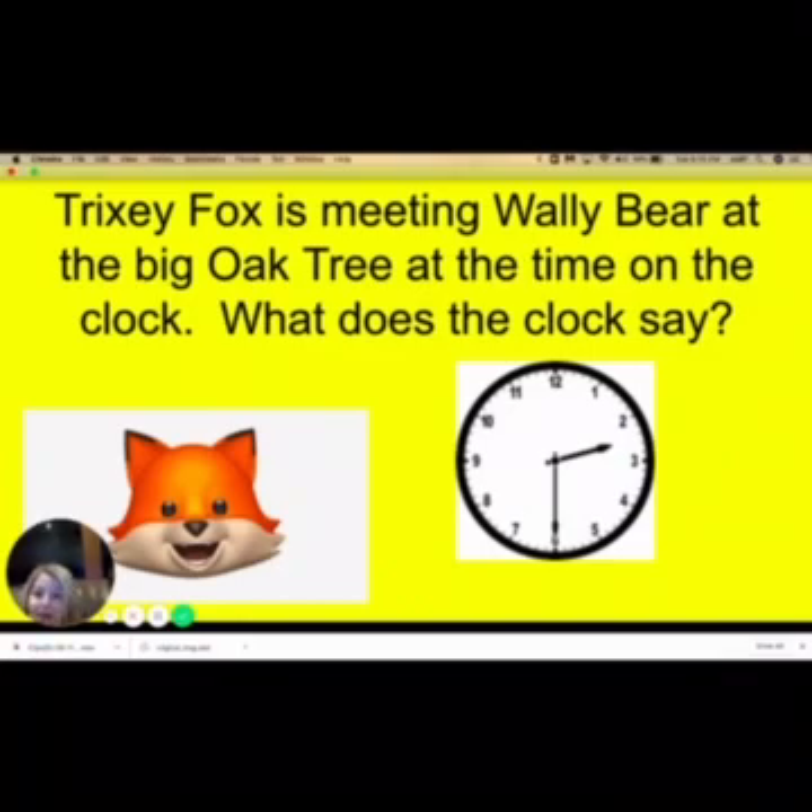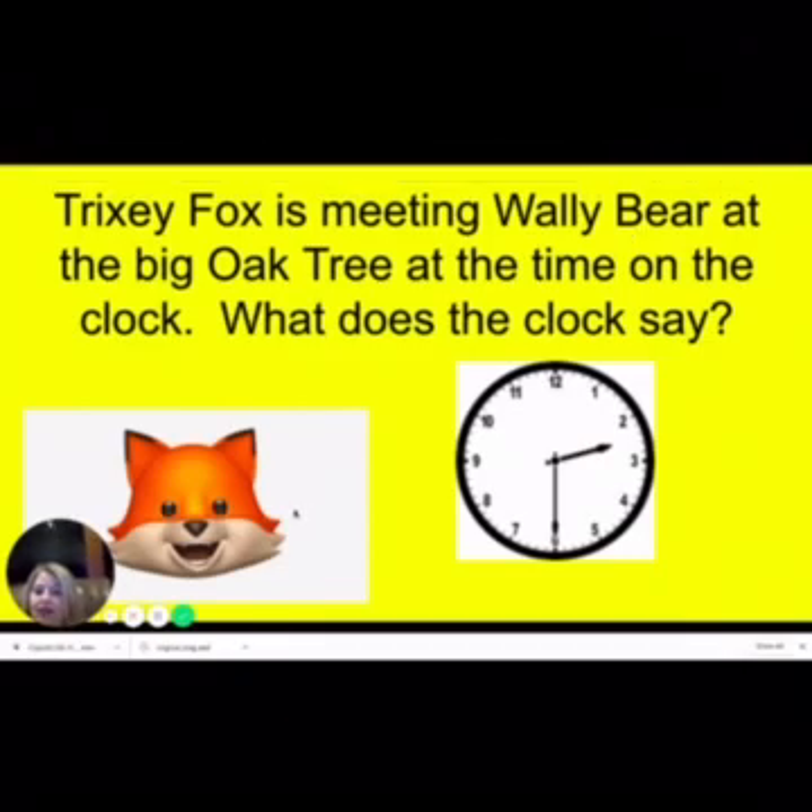Okay, so we're going to review time today. I have a picture of Trixie here, and I did put a link to 'What Does the Clock Say?' on Dojo, just in case anybody would like to go back and review that song. It's a lot of fun, but we're going to go ahead and review time today. So remember, the clock has three hands, but we focus on two of them in second grade. We have the hour hand and we have the minute hand.